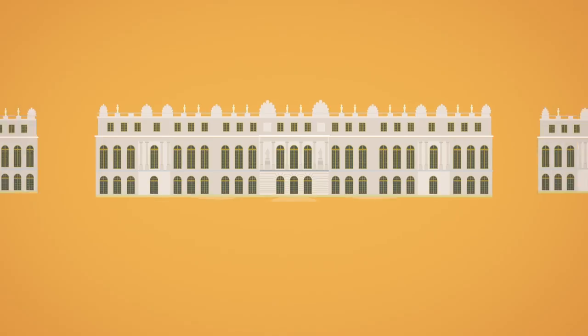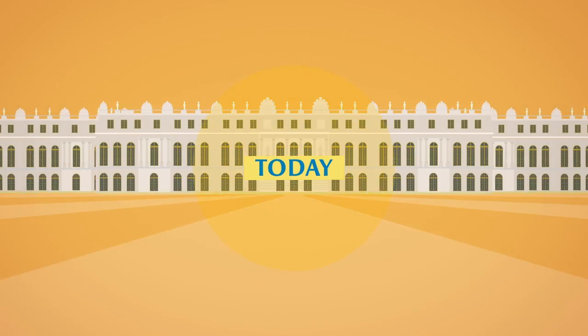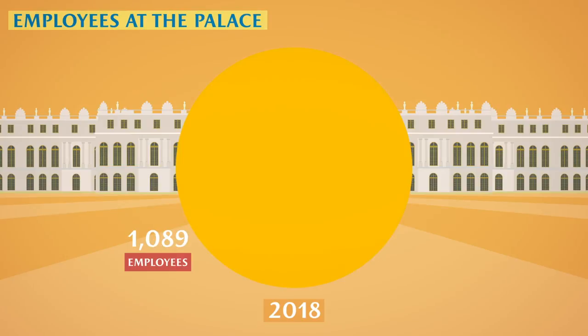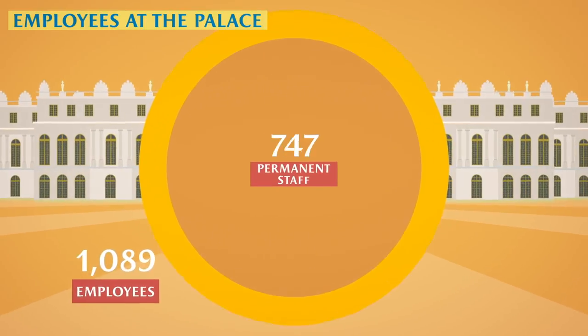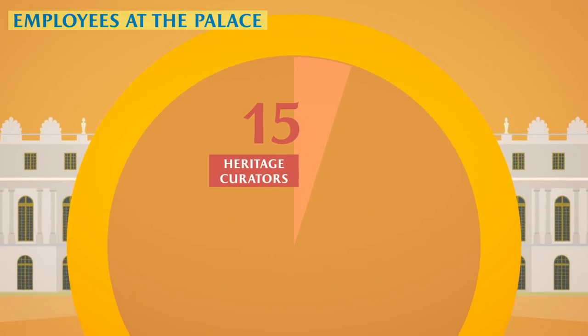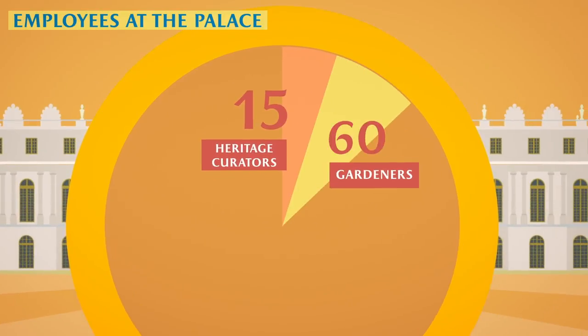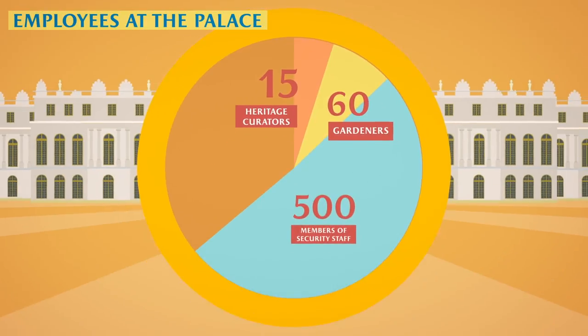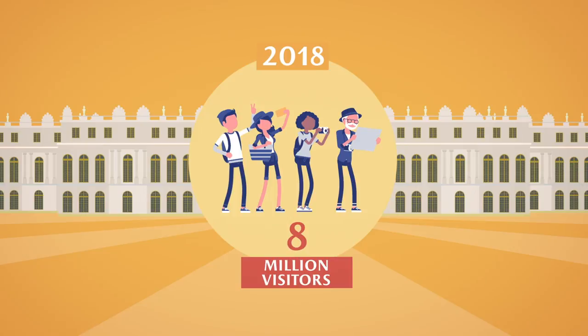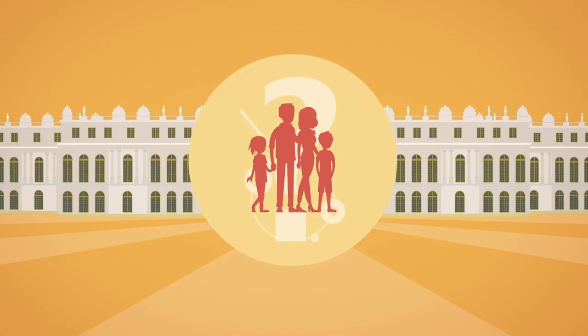The Palace of Versailles is today a public establishment supervised by the French Ministry of Culture. In 2018, 1,089 people worked at the Palace, including 814 permanent staff — among them 15 curators, 60 gardeners, and 500 members of security staff. A little more than 8 million visitors passed through the Palace gates in 2018.